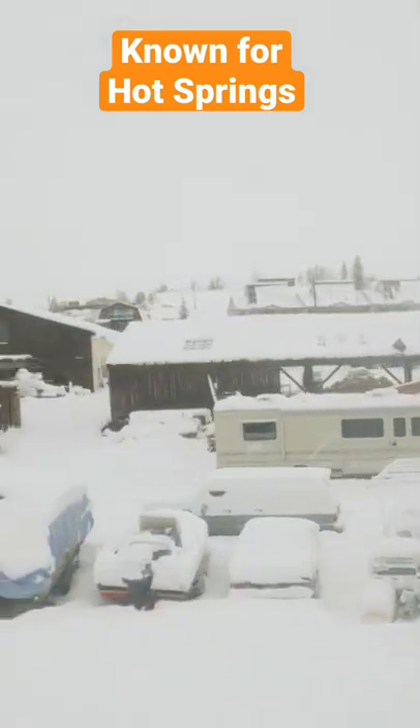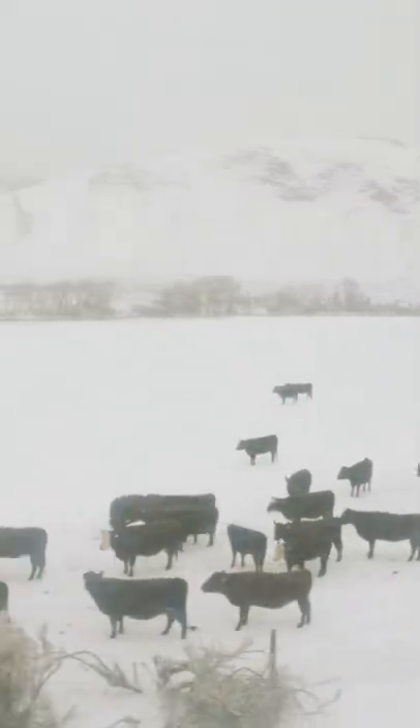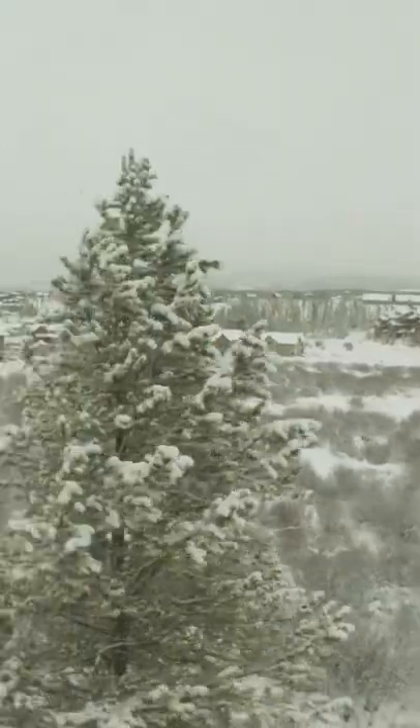You can find the hot springs on the left side of the river and a mountain. You can also find hot springs on the right side of the river, where access costs about $80.